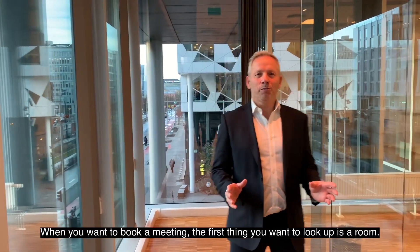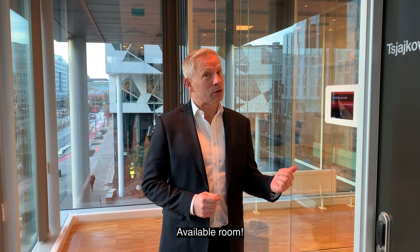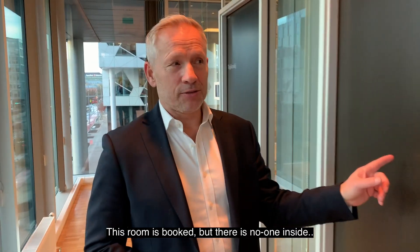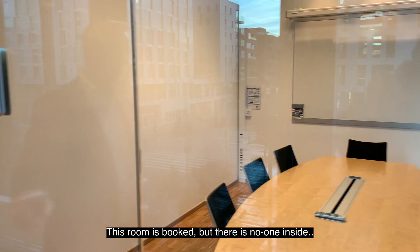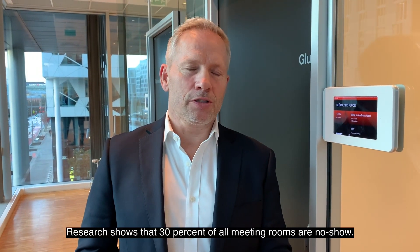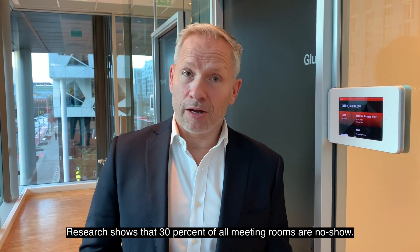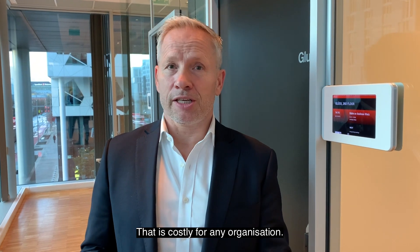Business meetings. When you want to book a meeting, the first thing you want to look at is an available room. This room is busy, but there is no one inside. This room is booked, but there is no one inside — a typical no-show situation. Research shows that 30% of all meeting rooms are no-show. That is costly for any organization.